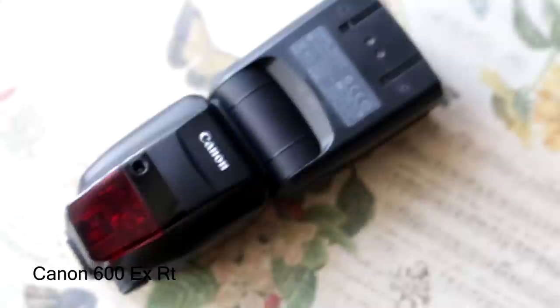The last thing I'm going to talk about is the speedlight — the Canon 600 EX RT. This is not something I use in my regular work; I only use it during events or weddings. It's absolutely necessary if you want to do professional work as a wedding photographer. It's great for shooting at night, in the evening, or in very low light situations.